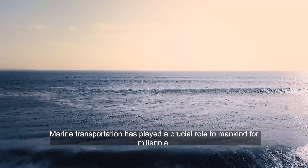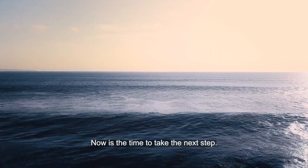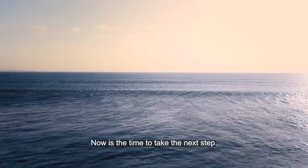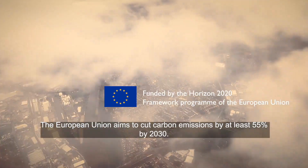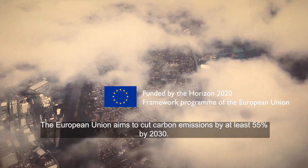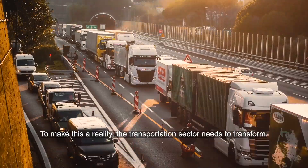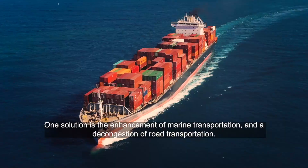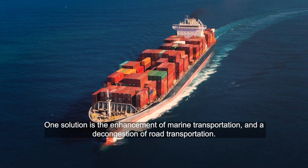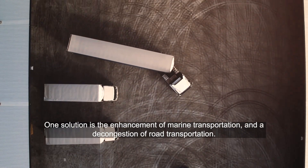Marine transportation has played a crucial role to mankind for millennia. Now is the time to take the next step. The European Union aims to cut carbon emissions by at least 55% by 2030. To make this a reality, the transportation sector needs to transform. One solution is the enhancement of marine transportation and a decongestion of road transportation.